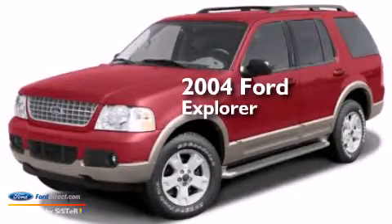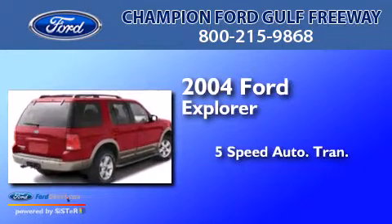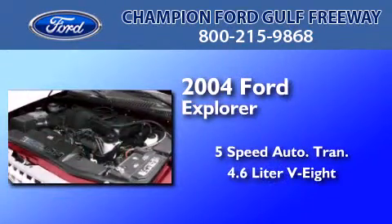This is a 2004 Ford Explorer. This SUV has a 5-speed automatic transmission and a 4.6-liter V8.